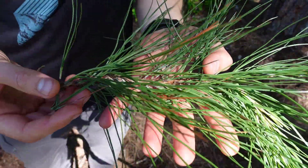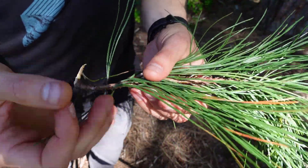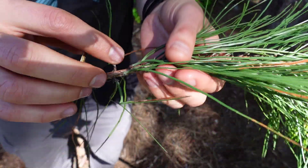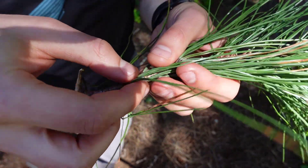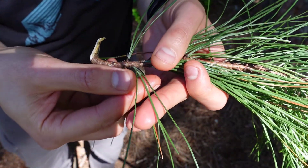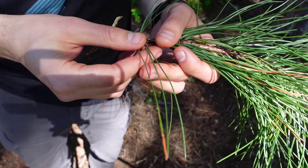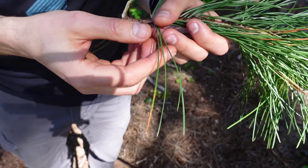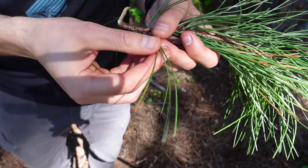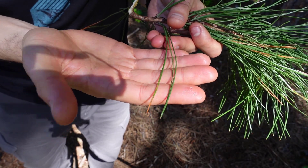Probably the most defining feature of the ponderosa pine are the needles. The needles come in bundles of three — here's one bundle, and there are three needles that come out of it. The needles themselves can be about 10 to 20 centimeters long. They're evergreen, they're flexible, and these are the longest needles on any of the conifers you'll find in British Columbia.